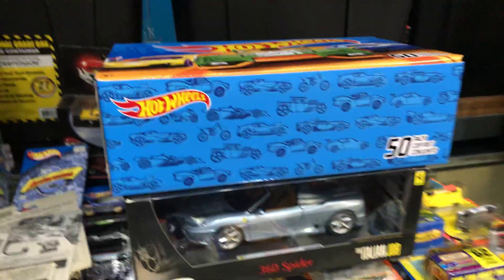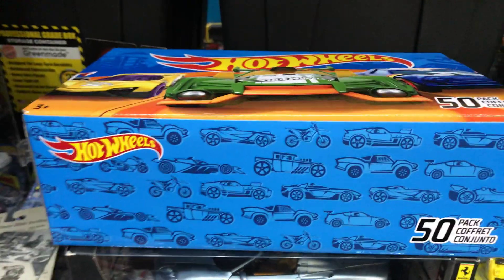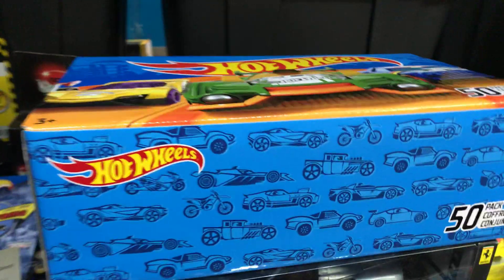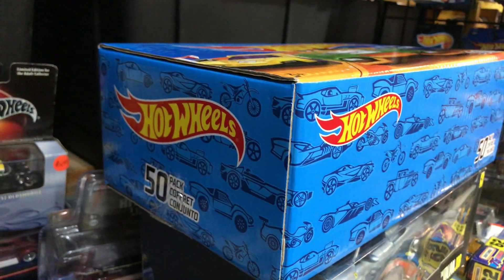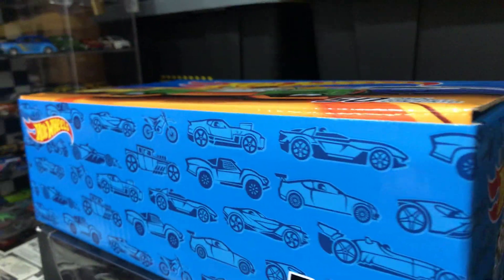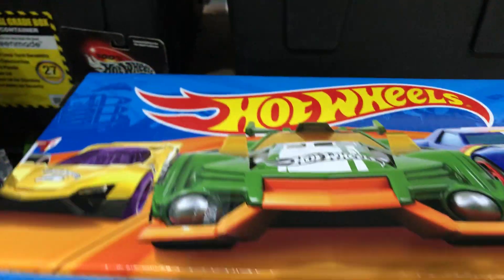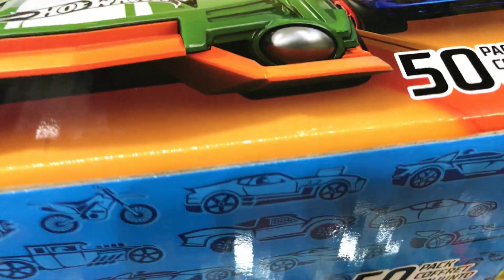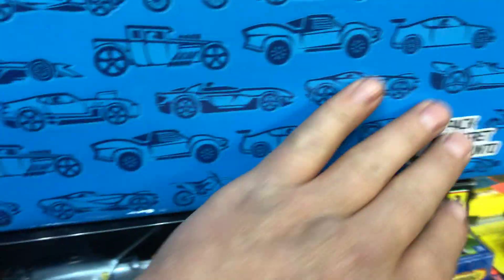Welcome back to Place Collectibles from Witty, California. Today is Thursday, February 28th, 2019, the last day of the month. Today's show and tell is this cool Hot Wheels box that says 50 pack, with some cool designs right here.